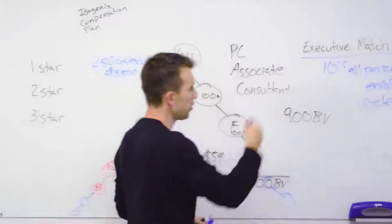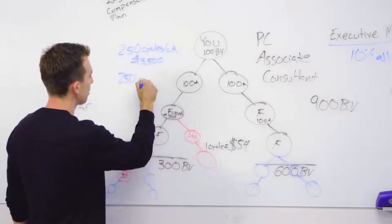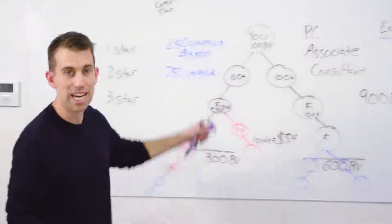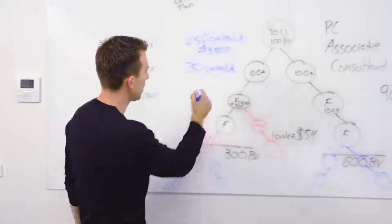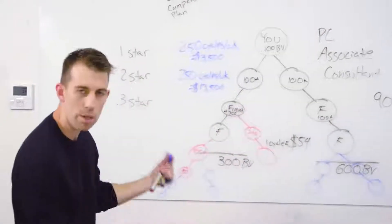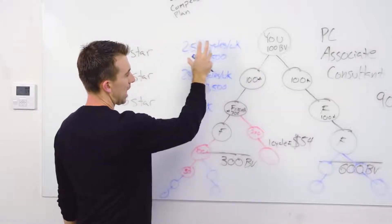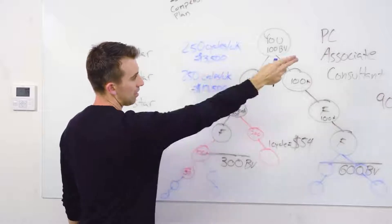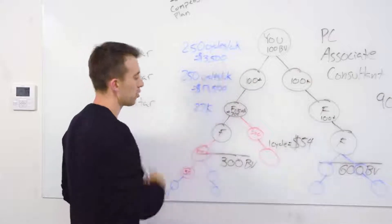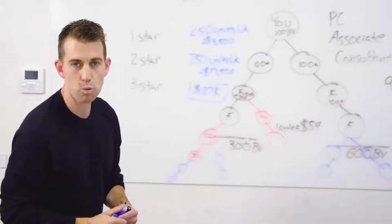The maximum you can earn on the executive match is an additional 250 cycles per week, which equals another $13,500 per week. So the absolute most you can ever earn in one business center — combining organic cycles and the 10% executive match — is $27,000 per week. That's maxing out one business center.